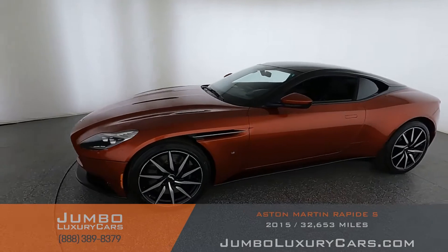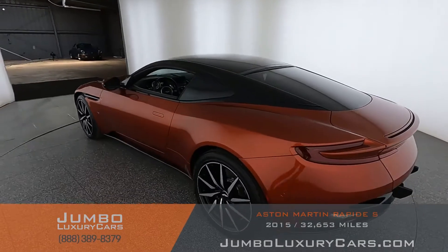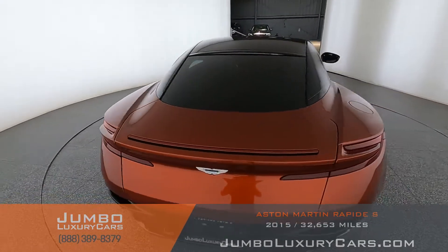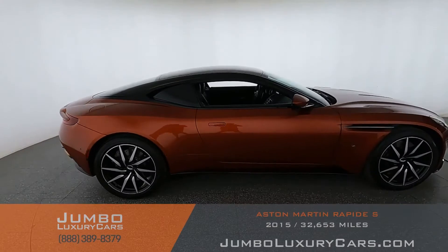Dear future customer, welcome to Jumbo Luxury Cars. Here's your 2017 Aston Martin DB11, stock number 9584C. This vehicle currently has 22,710 miles and according to Carfax has been branded a buyback lemon, with no accidents reported and three previous owners.